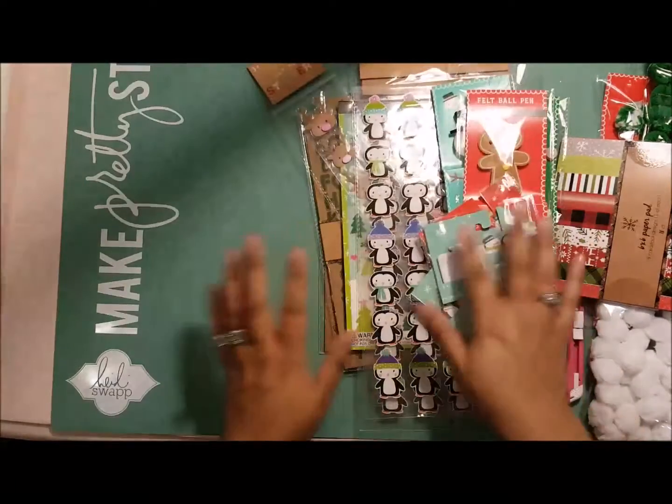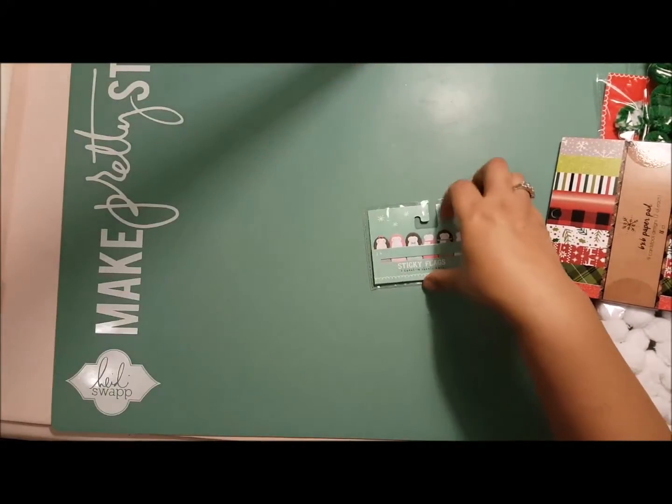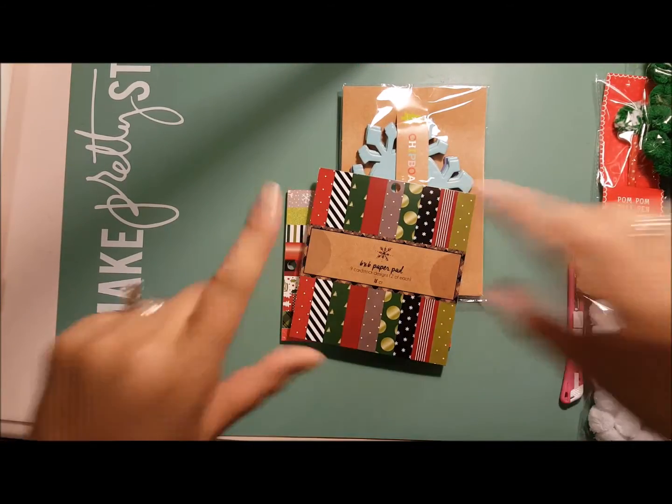I bought those for you guys — so that's everything! I didn't even pop into Michaels, which sounds crazy, but I needed to get home. Thanks for watching, have fun, bye!